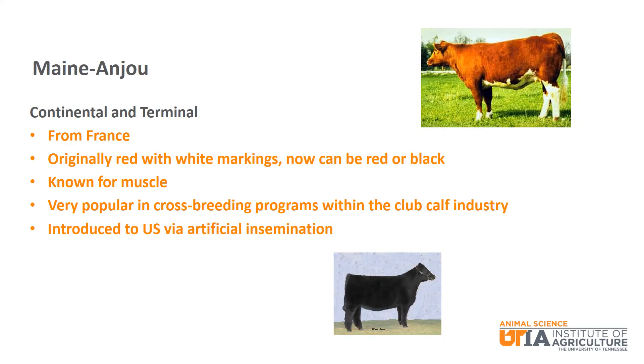Maine-Anjou is another continental and terminal breed from France. Being originally red with white markings, they can now be red or black. They are known to be a very heavily muscled breed. Not as common in commercial beef production, they are very popular in cross breeding programs within the club calf industry. Maine cattle were introduced to the U.S. via artificial insemination.